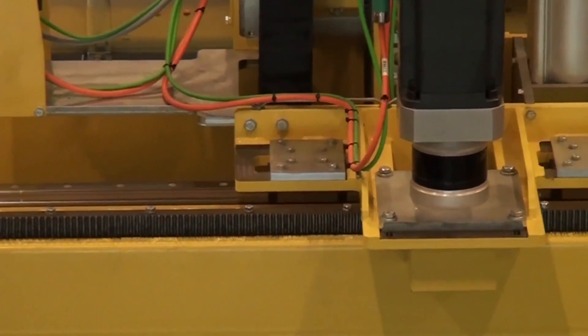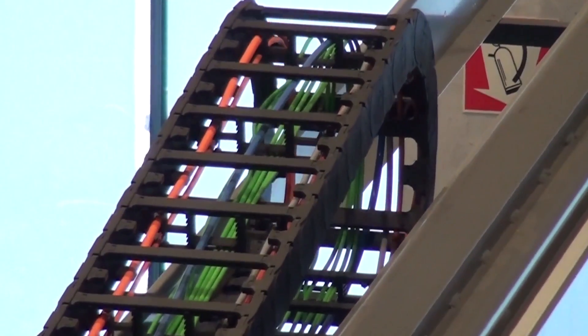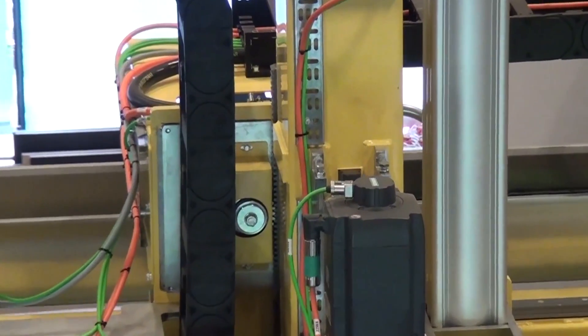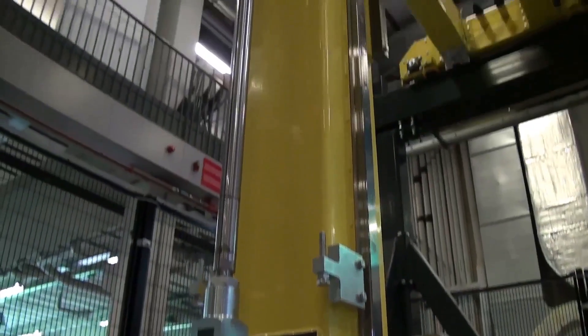However, 3D concrete printing is still in an early phase of development, and its application faces some challenges. Our research group aims to tackle these challenges and bring the technique to a higher level of quality into the built environment.